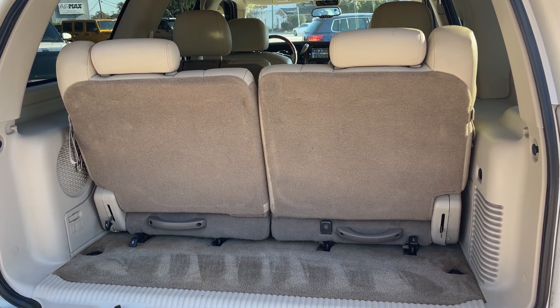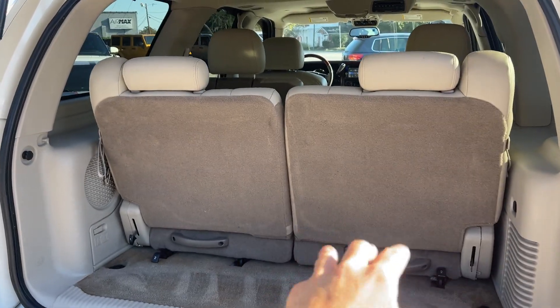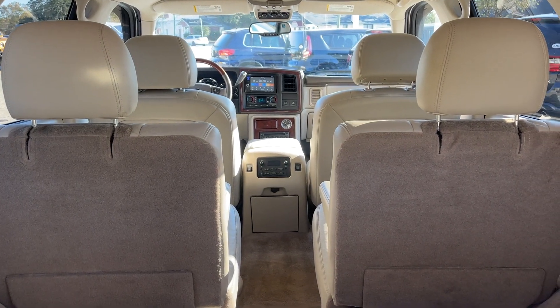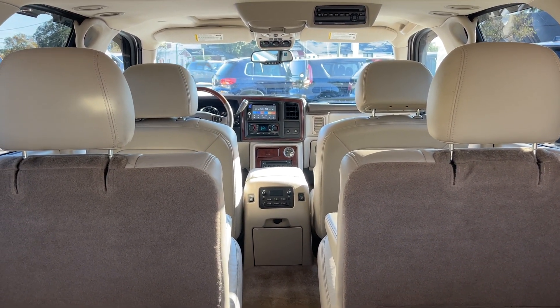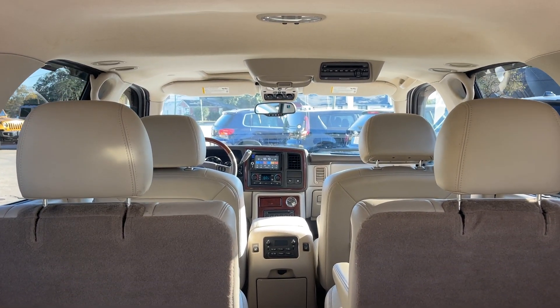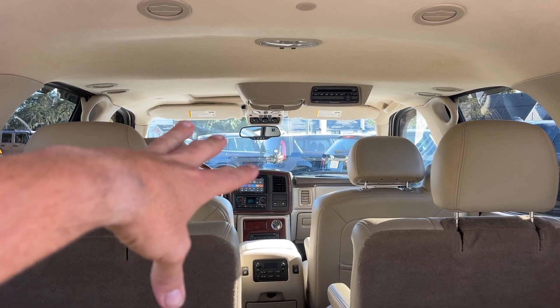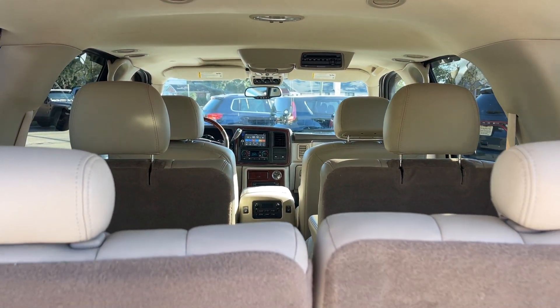Let's go ahead and open this up. Third row seats are right there where you want them — you can also fold them down, flip them up, or take them out and have more storage space. Captain row seats right here in the second row. Up front you've got your touch screen display and all that good stuff, DVD up in the roof.